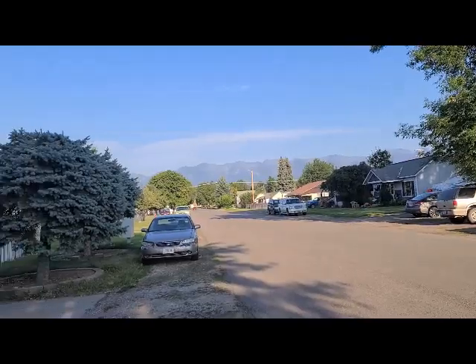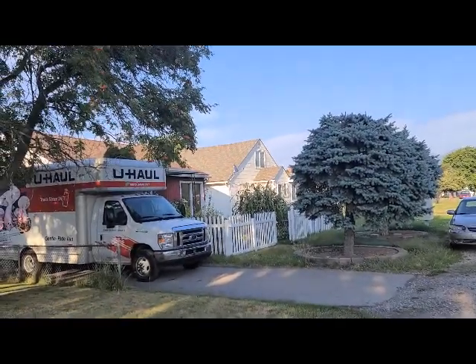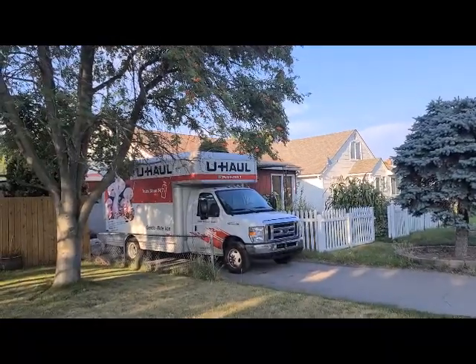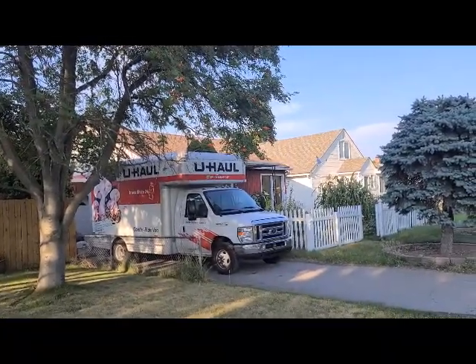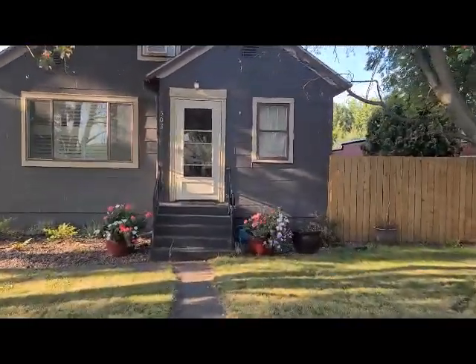Next door there's a U-Haul, so I'm not sure if they're coming or going. In fact, I sold that house quite a few years ago. Now headed up the stairs.